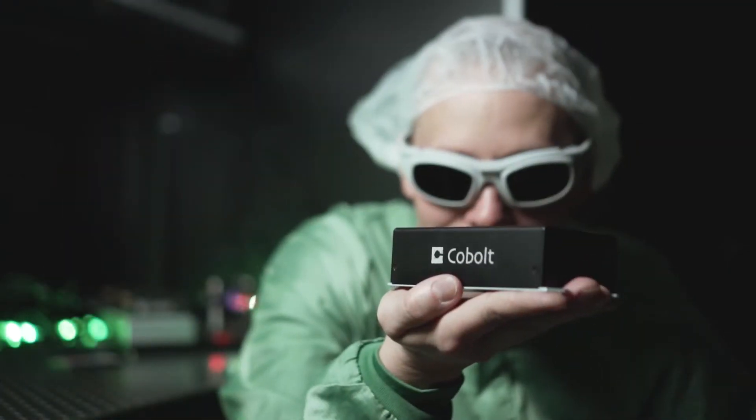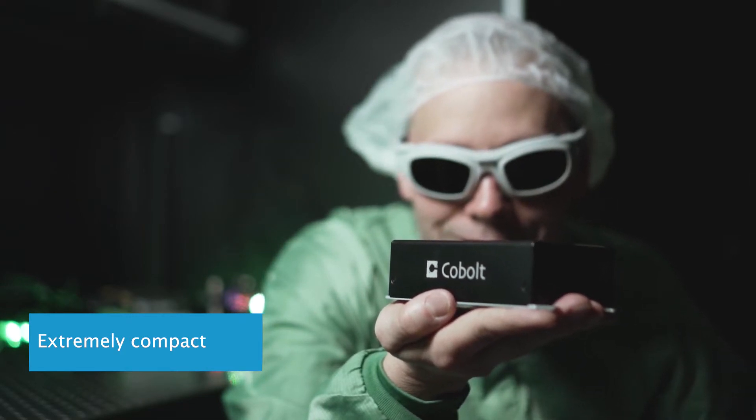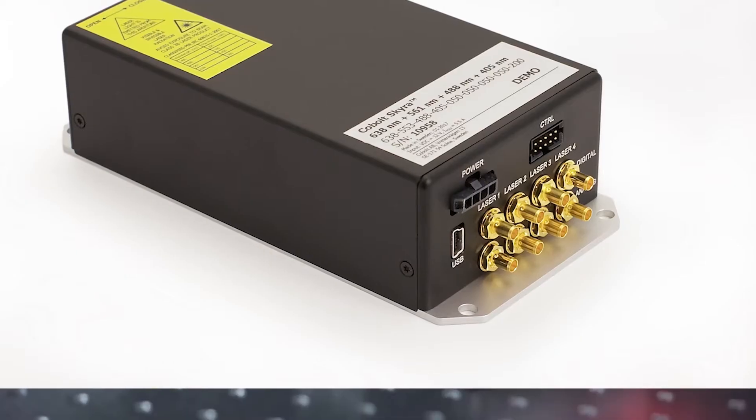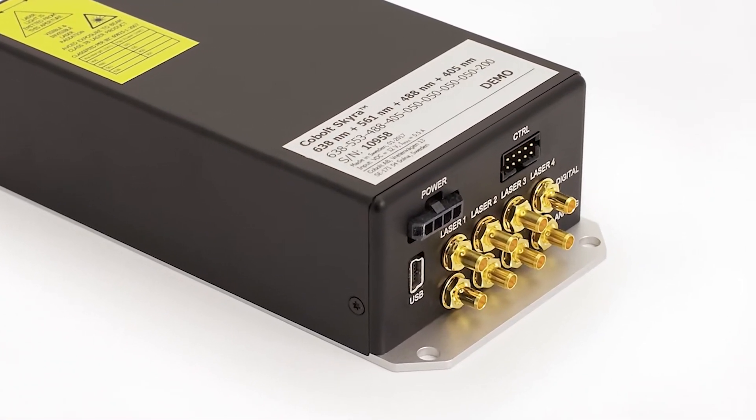The compact footprint and permanent alignment of the Cobalt Skyra helps to simplify the optical design of a light sheet microscope, and there is no risk of laser misalignment in the system. The well-designed interfaces and fixed alignment also make it easy to integrate in the field.